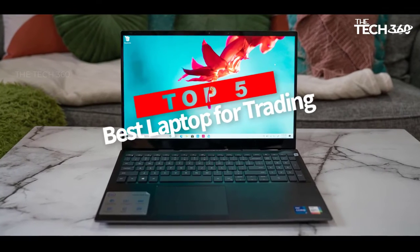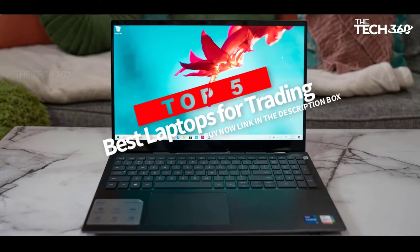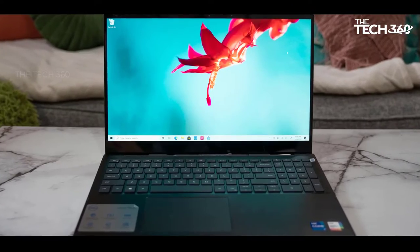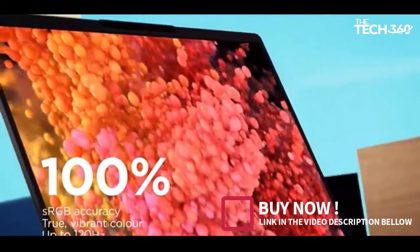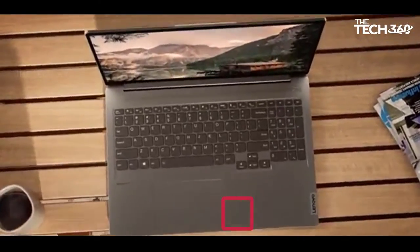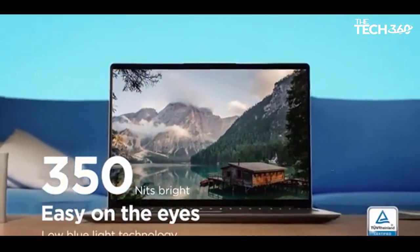Are you looking for the top 5 best laptops for trading? In this video, we will look at some of the best laptops for stock trading on the market. Before we get started, we have included links in the description, so make sure you check those out to see which one is in your budget range.